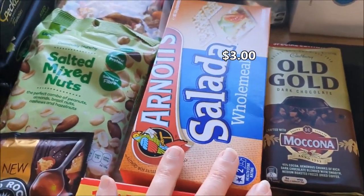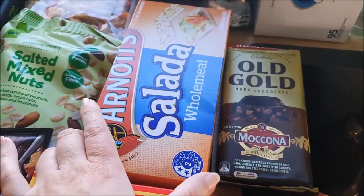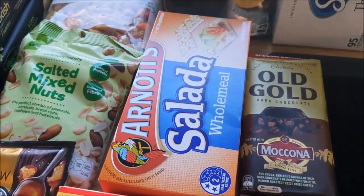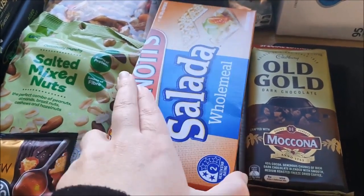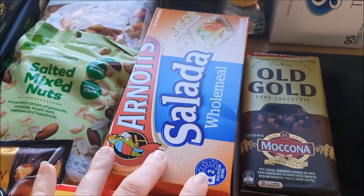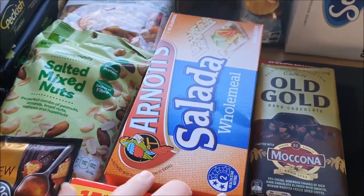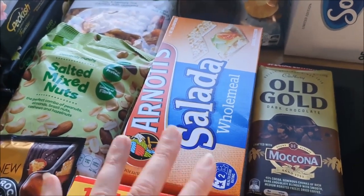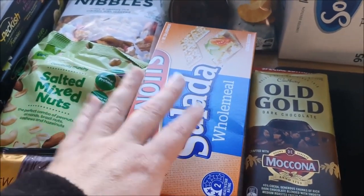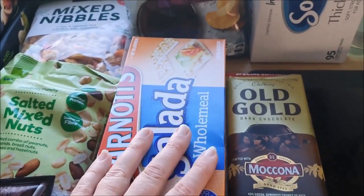Bread doesn't last, so we need to use that up within the first couple of days. Saladas will last for a while in the pantry, and we can use them to make lunches or a light afternoon snack with Vegemite and cheese, avocado, tomato, alfalfa — you can put all sorts of things on Saladas and turn it into a meal as opposed to a snack. So that's why we've got those.